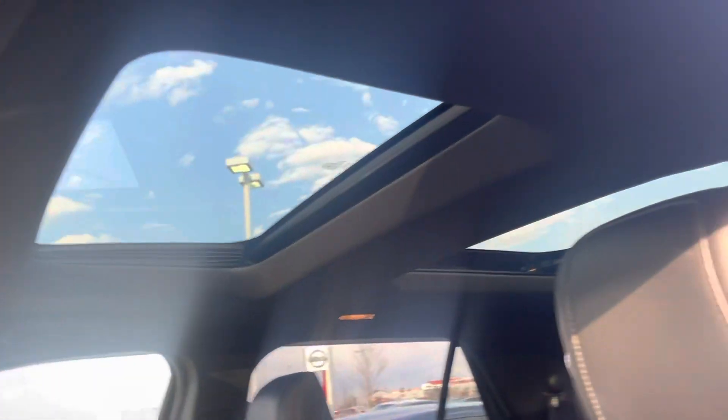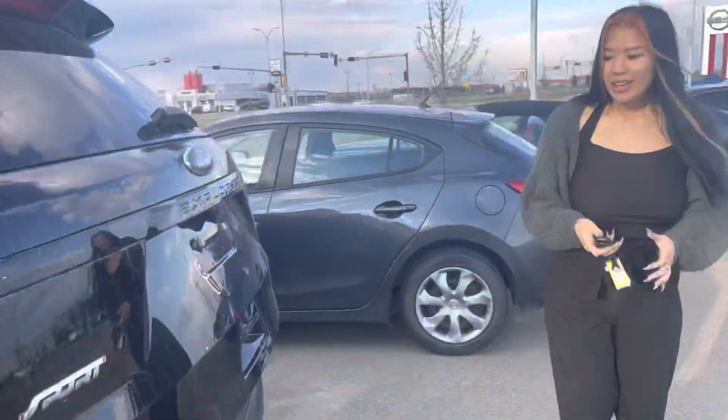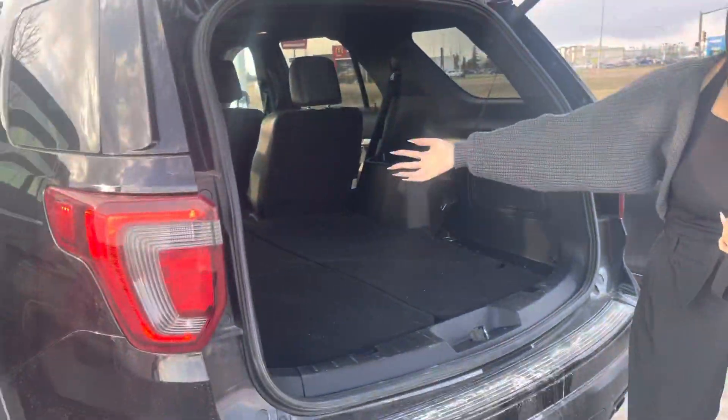Look how nice this car is. Some captain chairs in the back so everyone can feel like they're driving and comfortable. Power lift gate — look at all this space for your storage.